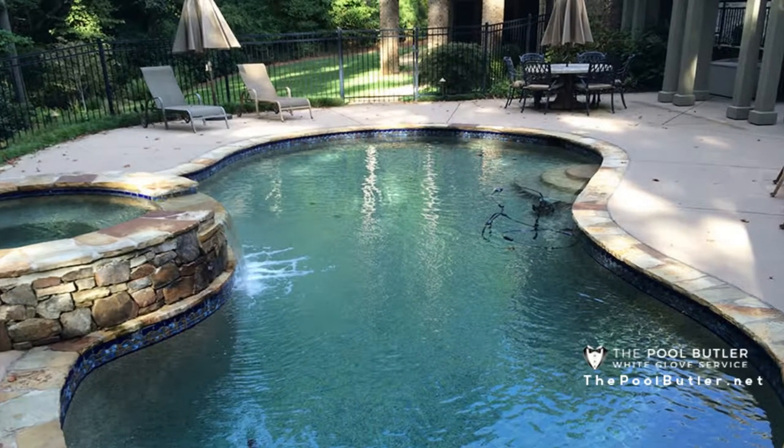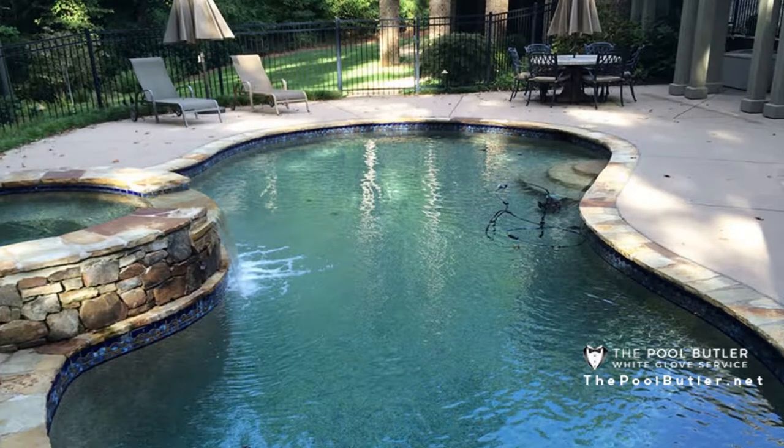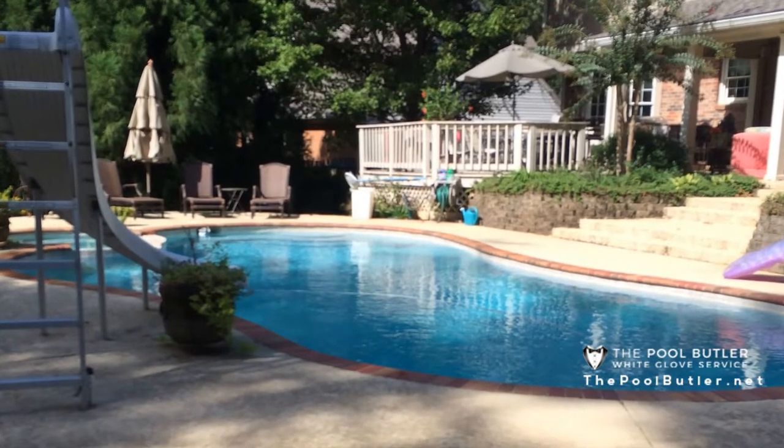Purchasing a home is a big decision. A home is often the largest purchase you will ever make, so you want to make sure you are investing in a home that is in good condition. If there are any problems with the home, you need to know upfront, as that will affect the closing of your home purchase.